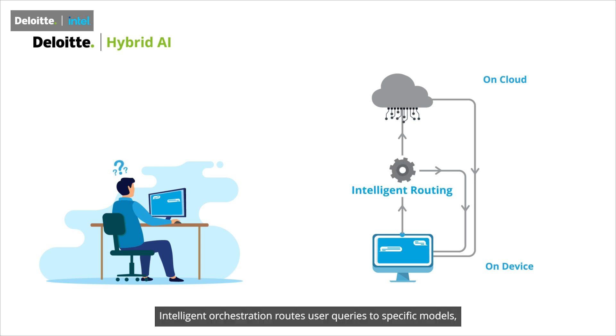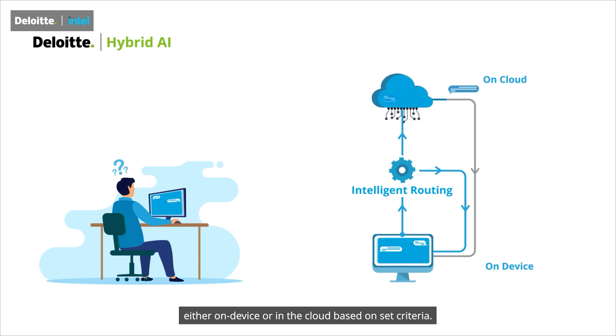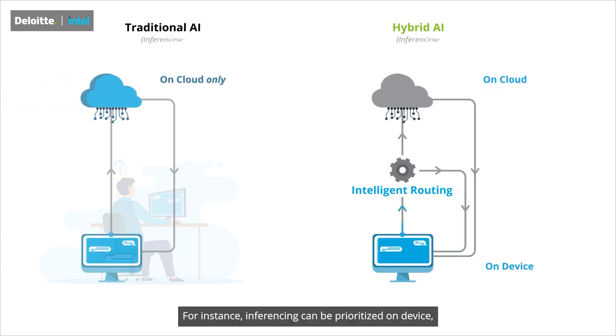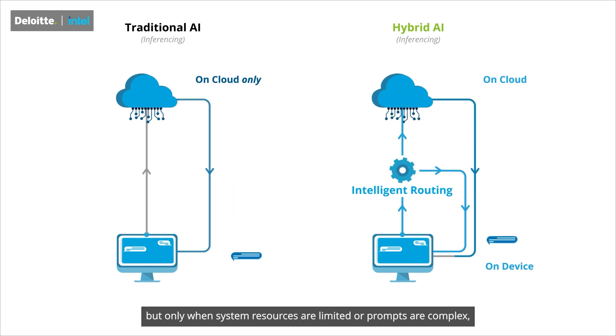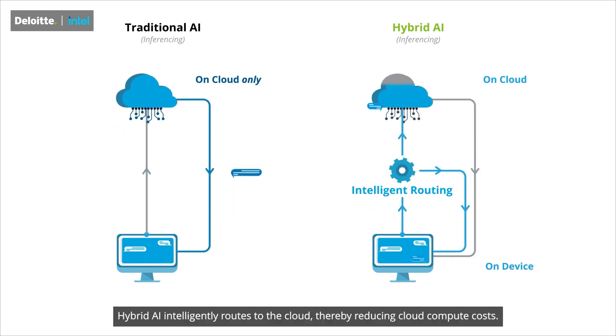Intelligent orchestration routes user queries to specific models, either on-device or in the cloud, based on set criteria. For instance, inferencing can be prioritized on-device, but when system resources are limited or prompts are complex, hybrid AI intelligently routes to the cloud, thereby reducing cloud compute costs.